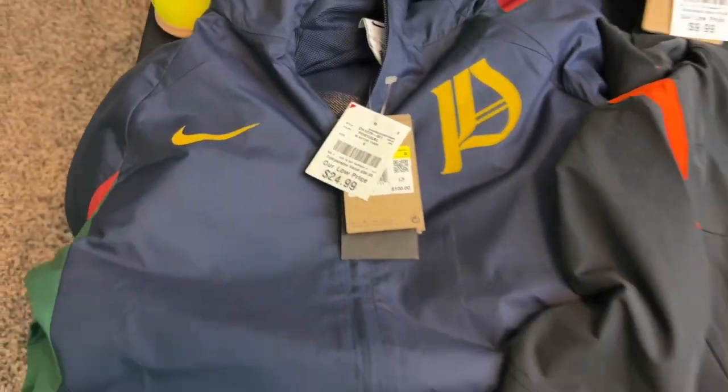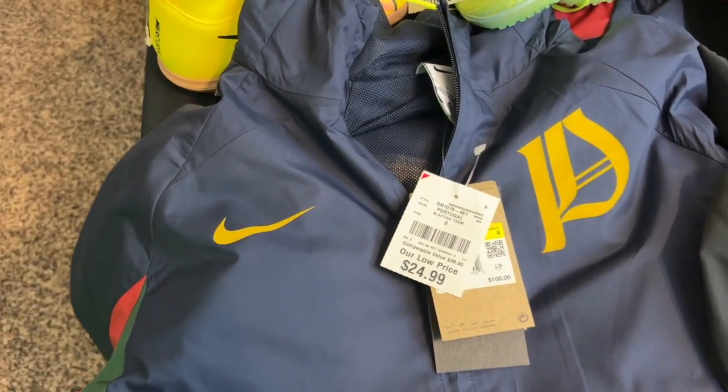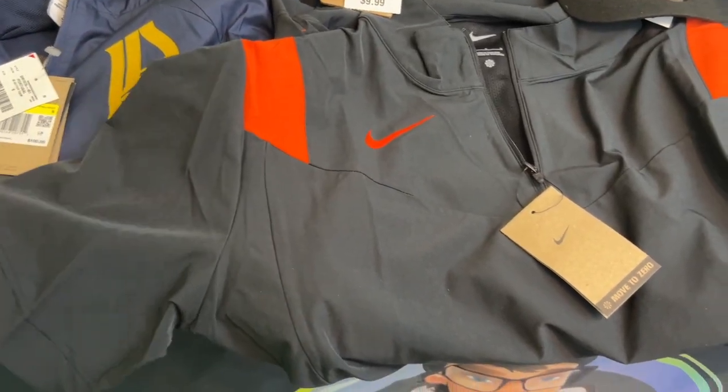Of course you can see the retail tag — it was $100, so we've got a little wiggle room there. You're not always going to make close to the retail price, but that is something to keep in mind whenever you're sourcing. It can at least be a red flag that says 'hey, I'm going to look this item up.'